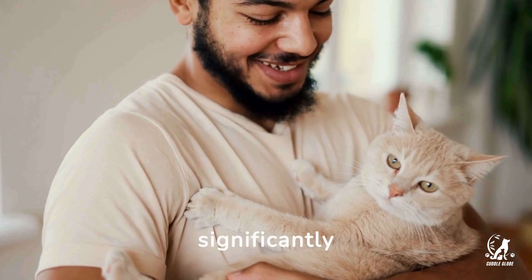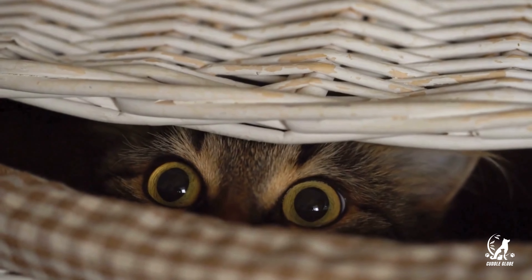Understanding these cues can significantly enhance your relationship with your cat. Stay tuned for more insights into their mysterious world.